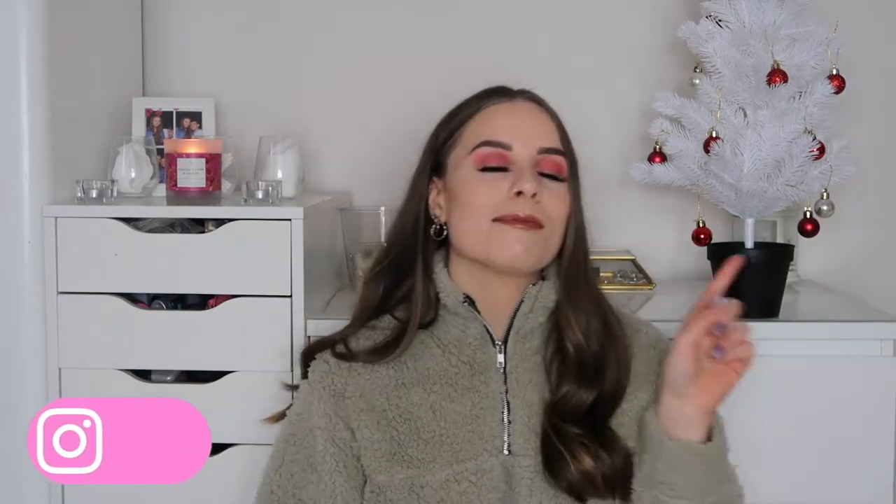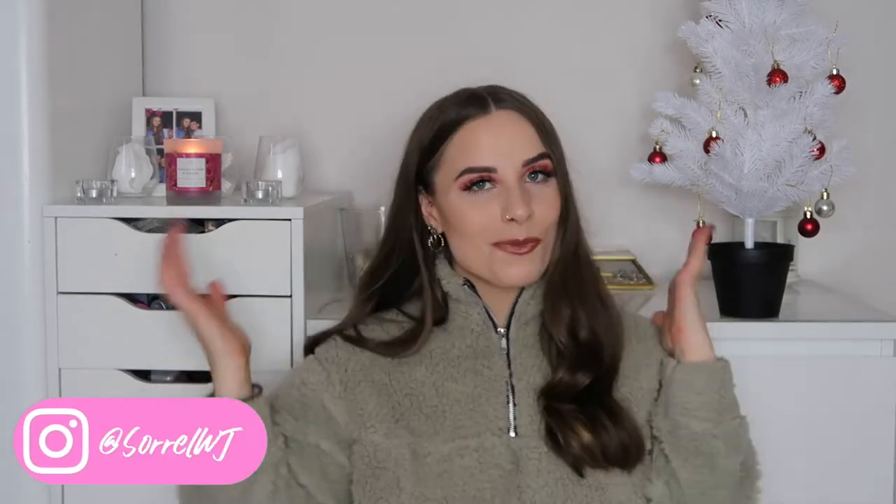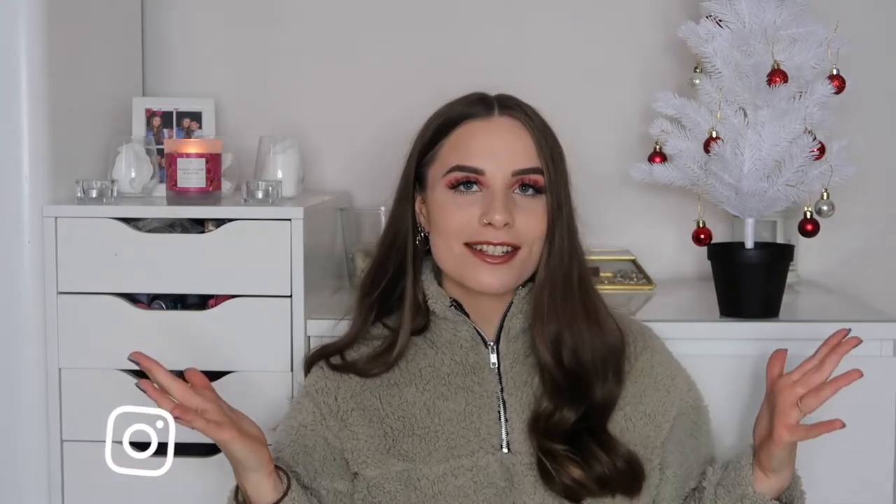Hello everyone, welcome to my channel - if you're new here, my name is Sorrel, thank you so much for being here. If you're a returning subscriber, make sure to hit that subscribe button for more Christmas content. I have a homeware haul - saying homeware, but there might be some food in here. I've got some bits from Poundland, B&M, and Primark.